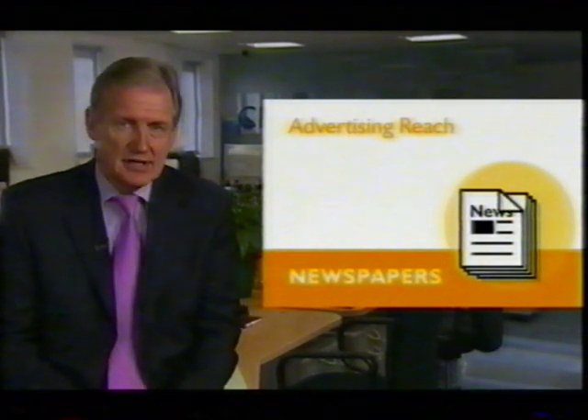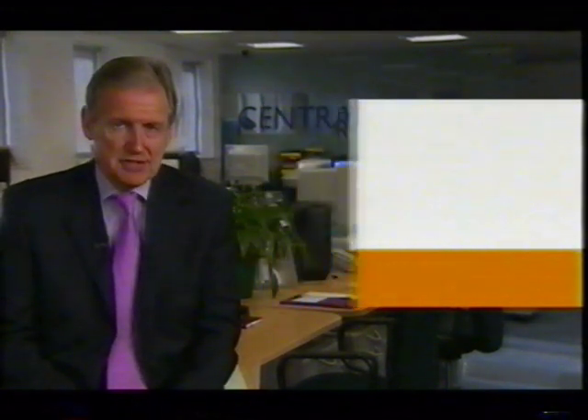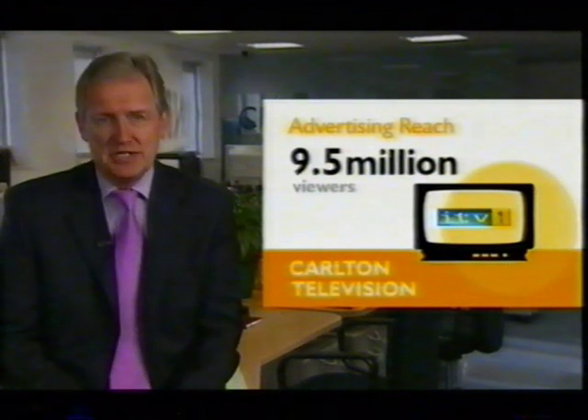Collectively, independent local radio can get your message to around 29% of all adults in the Central England region in a week. Next up, with a fast turnaround for booking adverts and good links with the local community, newspapers, with individual titles reaching around 24% of adults in the region. But top of the league, with over 9.5 million viewers and an incredible reach of over 90%, is ITV1.